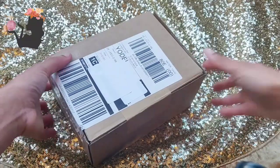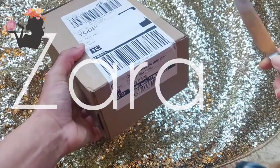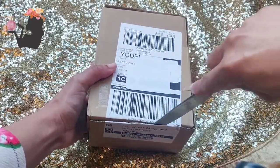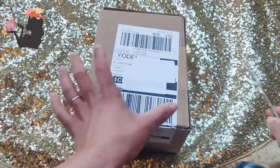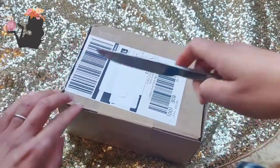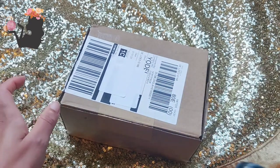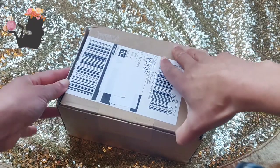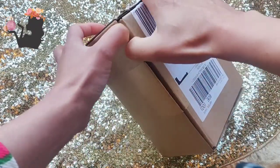Fellow fragrance lovers, today's unboxing is from Zara. I ordered some perfume from Zara for the first time, and this came about because I've been looking to get a fragrance for my 16-year-old son. I was in a shop one day over Christmas, and the young man who was serving me smelled very lovely, so I asked him what fragrance he was wearing and he told me it was a Zara perfume.